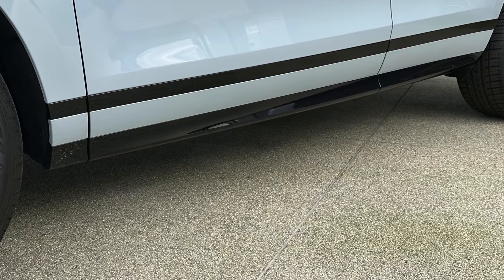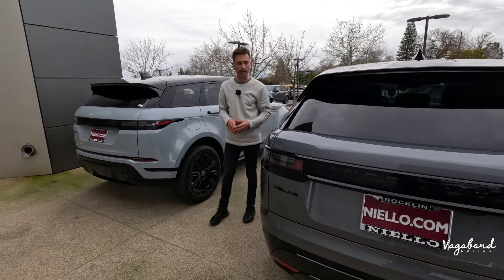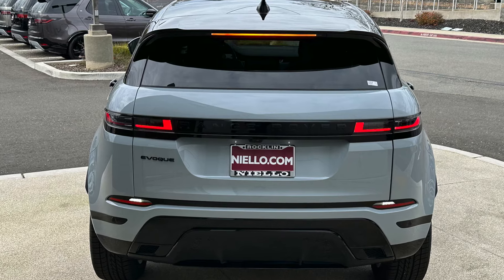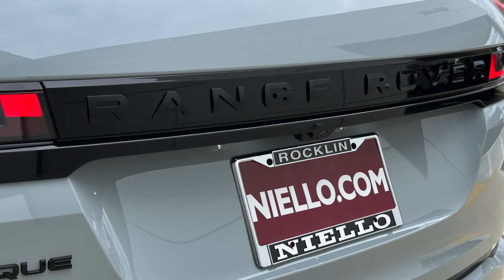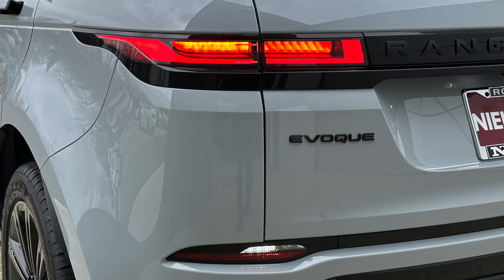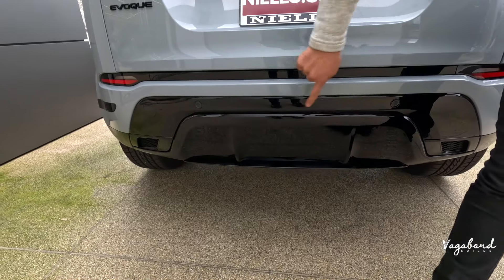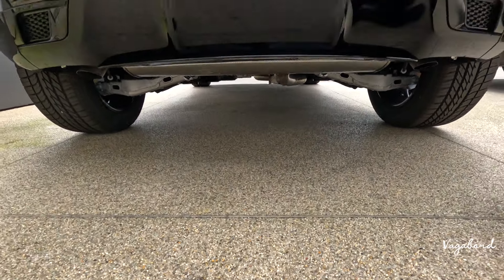The rear end is where you see a lot of the difference. The Evoque is a lot shorter — 105-inch wheelbase versus the Velar's 113. On the Evoque, you have a straight-edge top with a spoiler featuring LED lighting, the back glass wiper tucked in, high-gloss black trim across, and LED taillights. Camera system with backup camera over the license plate. Rear diffuser in black gloss, bumper sensors across, and exhaust tips tucked for a cleaner minimalist look.